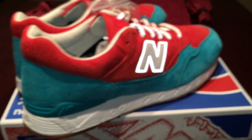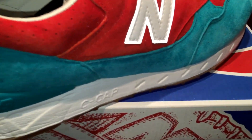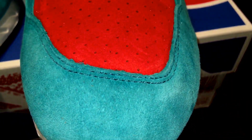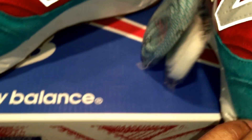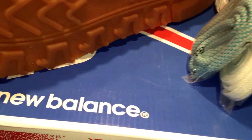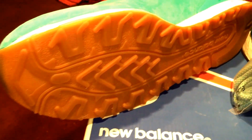Love the colorway — just a sick colorway. It also has that gum bottom, which is a nice touch.